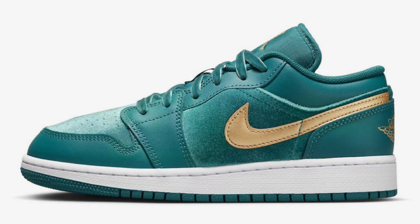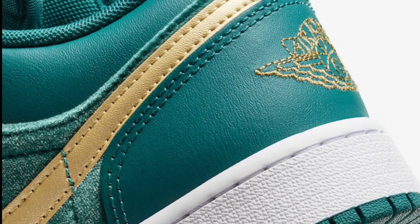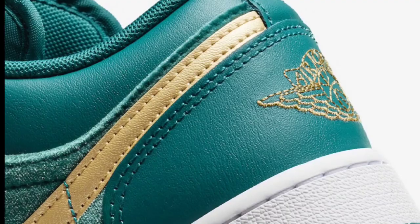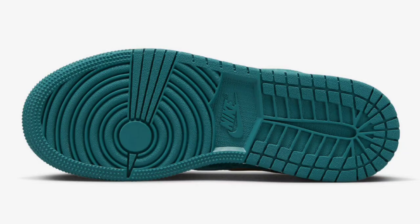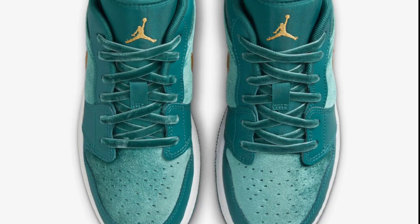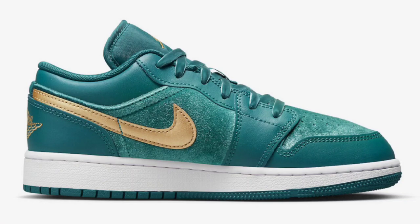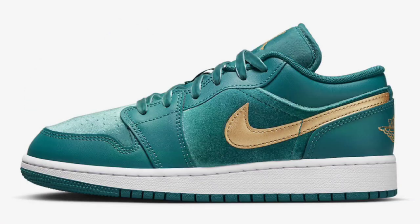Next up, we got a Jordan 1 Low Grayskull exclusive that I think is pretty interesting, having a whole velvet upper, releasing during the holiday season for a retail price of $95. If you have a smaller size, or ladies, if you're able to fit Grayskull shoes, this might be something you wanna pick up. These Jordan 1 Lows come in a shade of teal and metallic gold, featuring a teal upper with a leather and velvet makeup. Is that a cop or a pass?